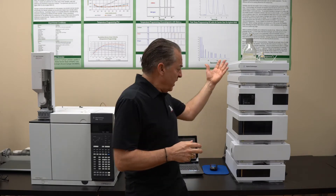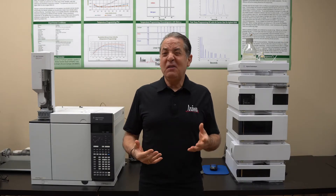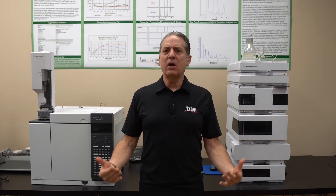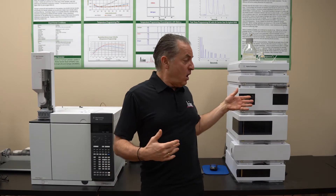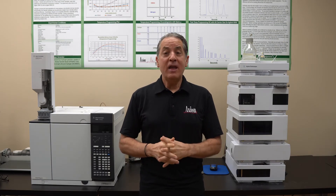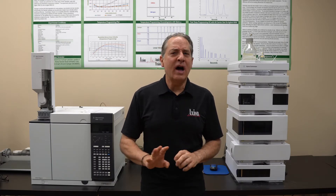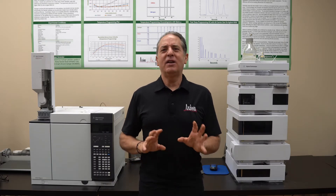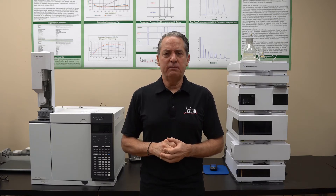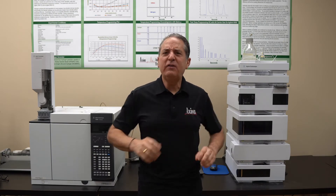So an HPLC instrument like this — if you're looking for a brand new HPLC, you're probably looking at $50,000 to $70,000. That would be a state-of-the-art instrument with the auto sampler and the data system, to give you a ballpark number. Now that's not an LC Mass Spec — LC Mass Specs are well over $100,000, around $200,000 to really get you in the door for a nice LC Mass Spec triple quad. But LCs themselves, $50,000 to $70,000.